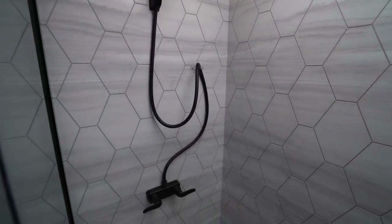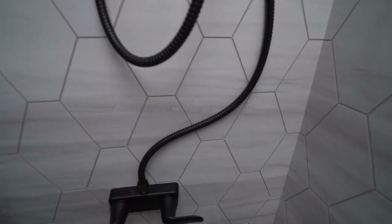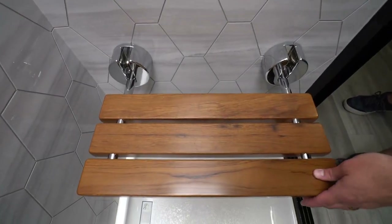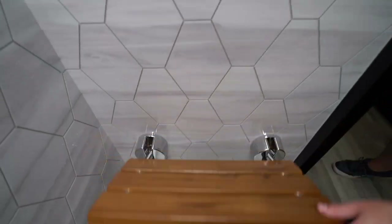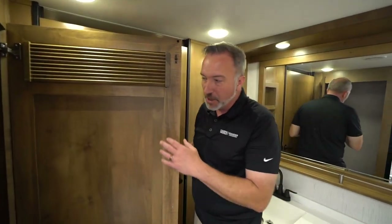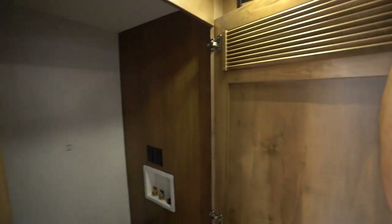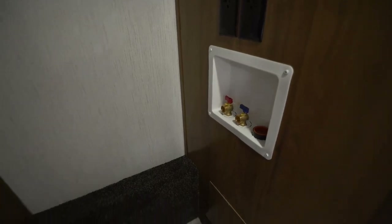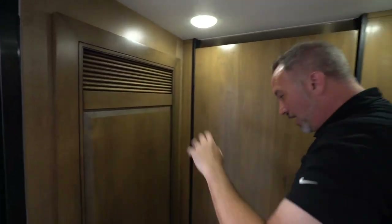A walk-in shower with residential-style surround, plus a wood bench seat and matte black fixtures on the faucet. There's also a wood fold-up seat — set it down for a bench or fold it up for more space. The unit is washer and dryer prepped with separate 110s for the components, plus a decorative door for the vent.